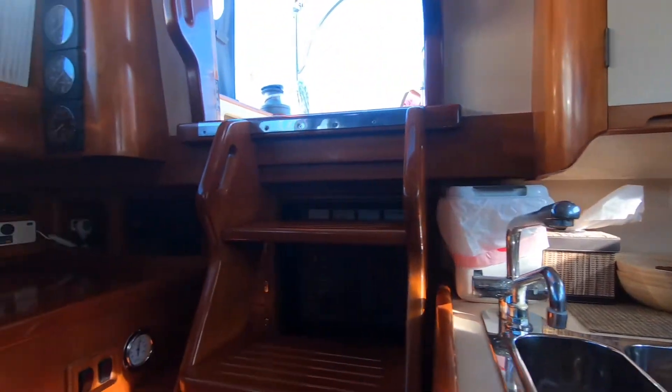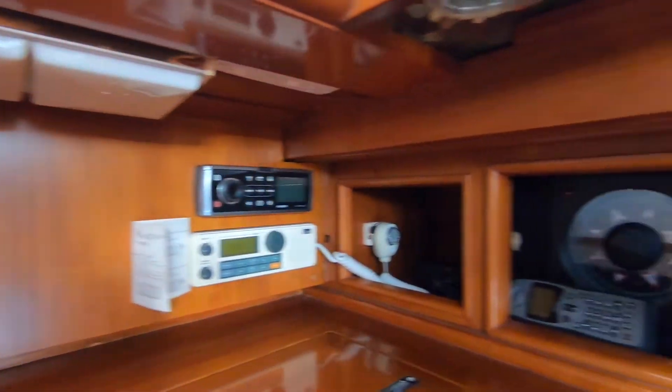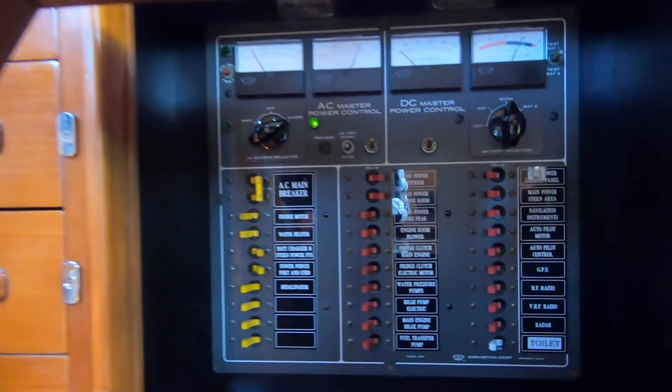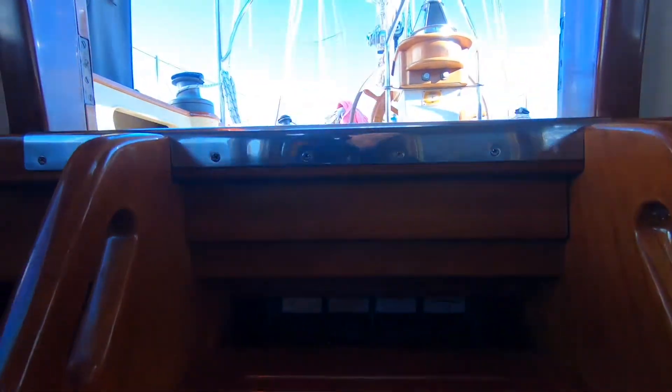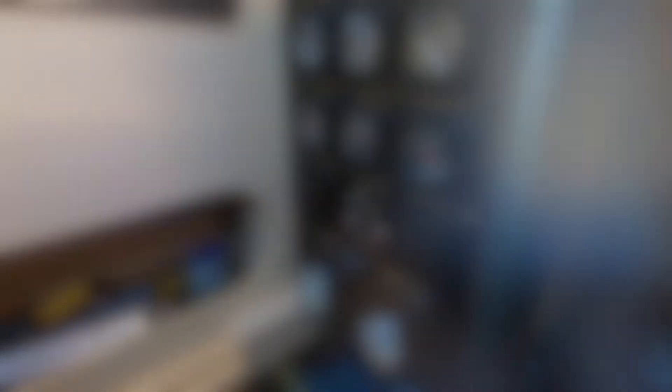There's also a nav station opposite — all very well appointed, all the latest gear, all very functional. The boat's only had two owners: the original owner-builder, who has done two circumnavigations in it, and then the current owner and his wife, who have had the boat for over 20 years. They've been the perfect owners, and all the care has been lavished on the boat as it's been needed.